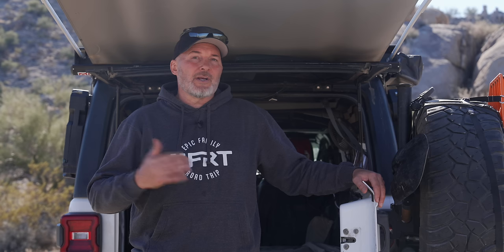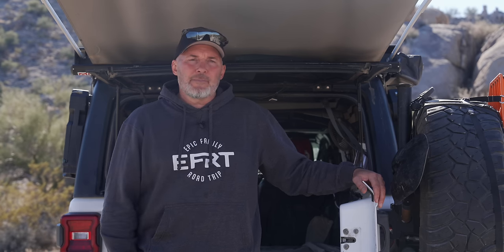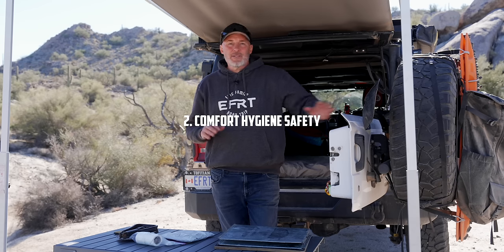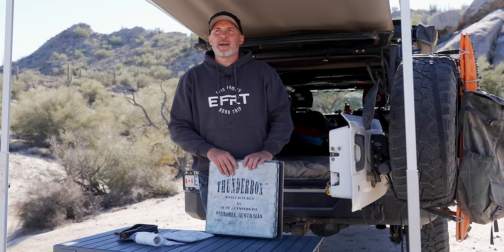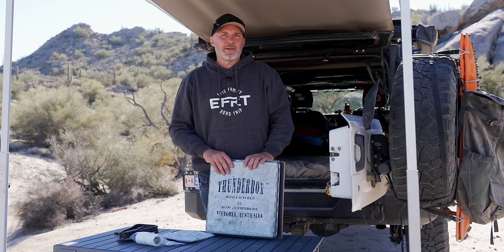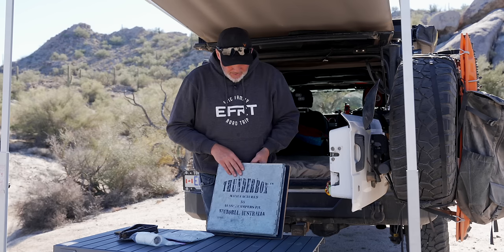Shelter is a very important consideration for surviving and being in the backcountry for long periods of time. Now we're going to talk about comfort, hygiene, and safety. Let's start with the number two business — everyone asks about this, and we're going to do an entire video on several options we've tried. But the one we use most for portability in the Jeep is called a Thunderbox.